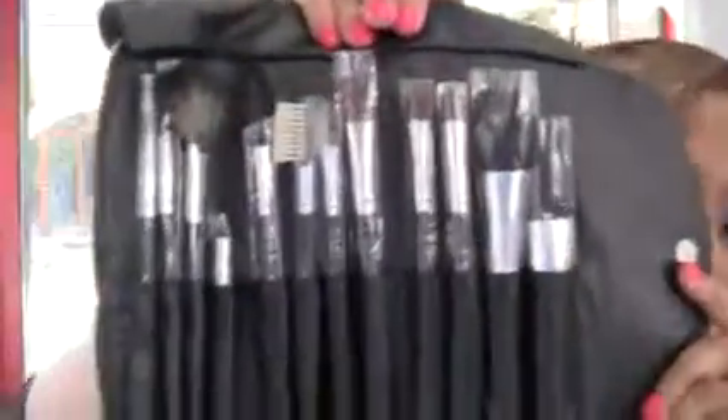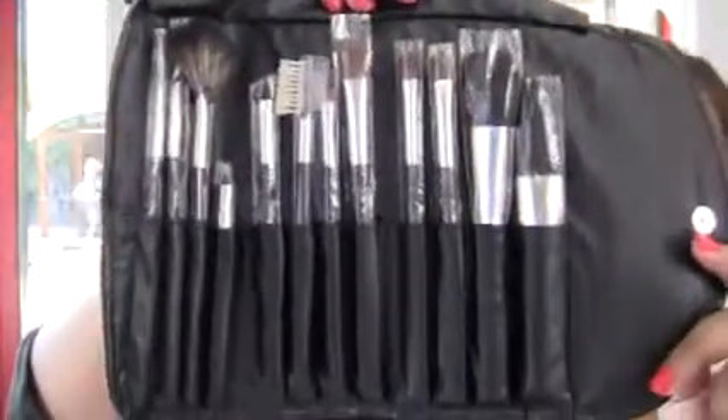We also have in another brush roll the 12-piece professional set. This is a good set because it has all the basics that you will need as either a makeup artist or just a makeup enthusiast — all the pieces you will need to do your work or do your makeup. We have the powder brush...